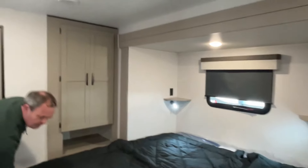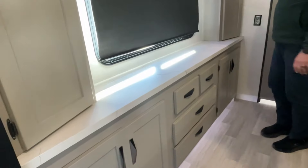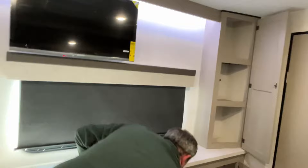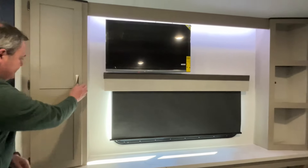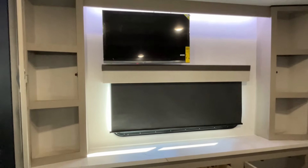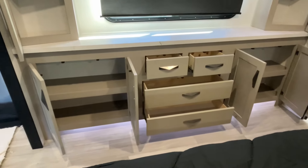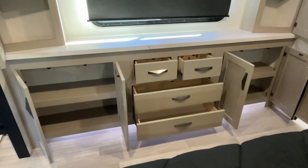You do have a second AC in this one. Storage underneath — and you can access that from the outside as well. At the foot of the bed you have a really nice storage system: storage on both sides, your TV is already up there, some more accent lighting, a nice big window, open shelving, two smaller drawers, and two bigger drawers.